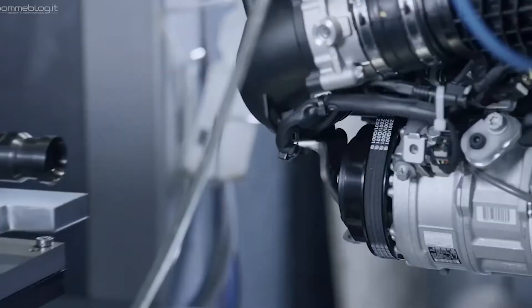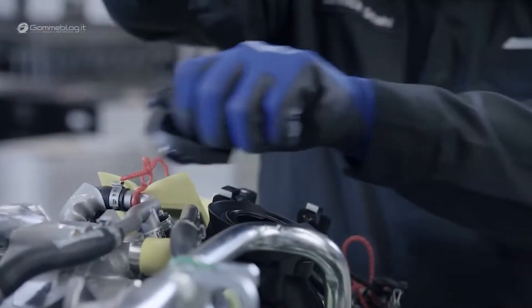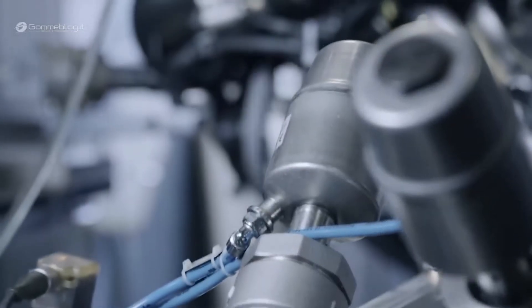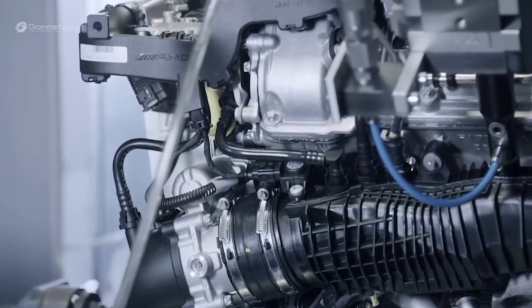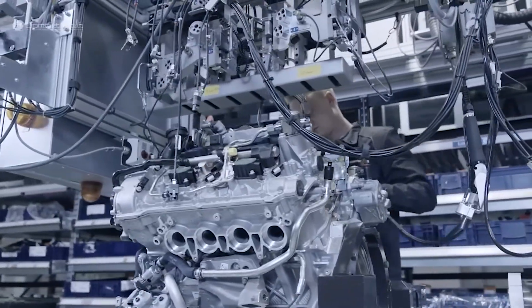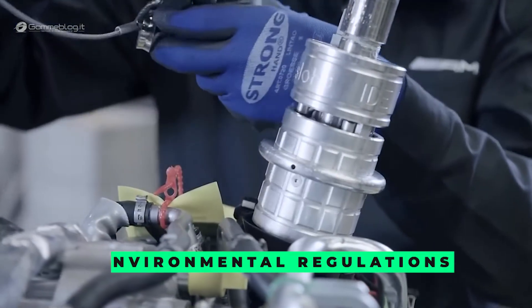After the V8 engine is produced, it undergoes a series of rigorous tests to ensure that it meets the necessary specifications and is ready for use in high-performance vehicles. The testing phase is critical in identifying any potential issues or defects in the engine before it is installed in a car. The first test is a compression test, which measures the pressure in the engine's cylinders to ensure the engine is generating the necessary power. The engine is also tested for leaks using a leak-down test. It is then tested on a dynamometer, which simulates various driving conditions and loads, allowing engineers to evaluate the engine's performance under different speeds and loads. Additional tests may also be performed, such as emission testing to ensure that the engine meets the necessary environmental regulations.